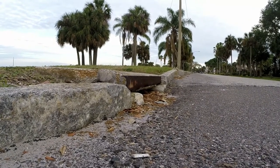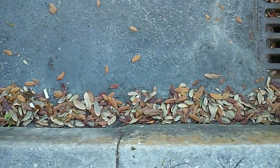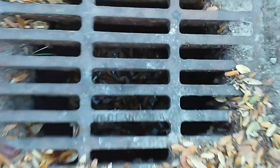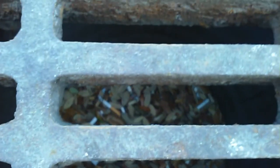Cigarette filters are composed of plastic fibers. They trap a toxic payload of dangerous chemicals. When discarded improperly, toxins leach into the marine environment through stormwater runoff or blown by wind directly into waterways. The plastic fibers persist for up to 25 years.